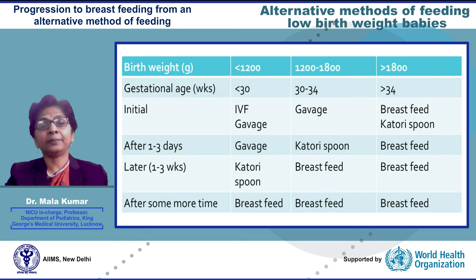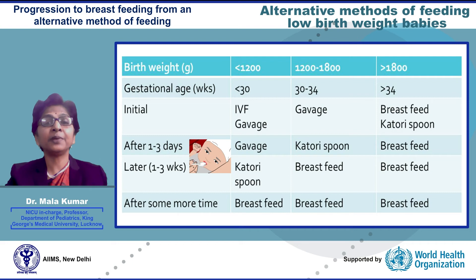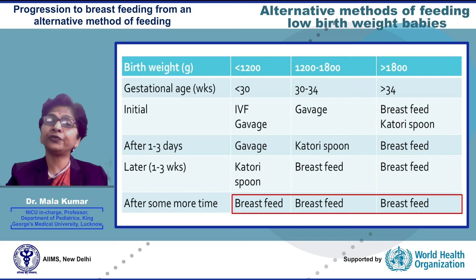Progression to breastfeeding from an alternate method: the ultimate aim is to gradually and systematically progress to direct breastfeeding. In the smallest and sickest babies, feeding begins with an intragastric tube and gradually progresses to partial spoon and tube feeding. As the baby begins accepting his measured food volume with a spoon, tube feeding is gradually stopped. The baby is routinely put to the empty breast for non-nutritive sucking, and in time he learns to feed effectively directly at the breast.